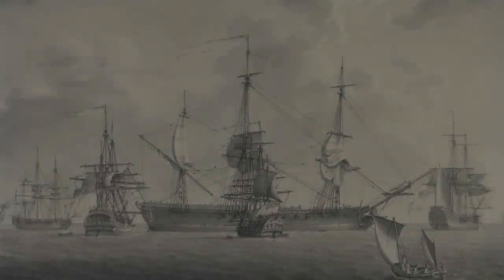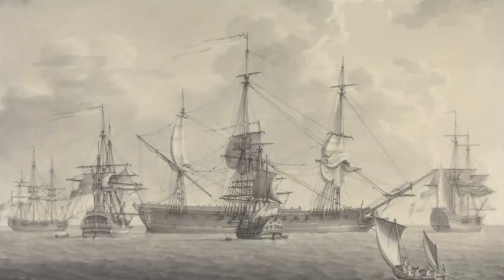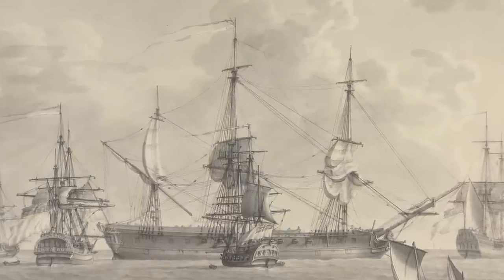The year is 1779. Britain and France are at war. On January 7th, a British merchant ship called the Westmoreland, sailing from Livorno, Italy, is captured by two French warships and taken to the port of Malaga in Spain.